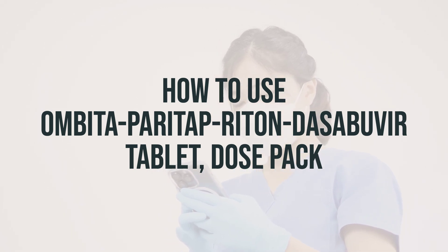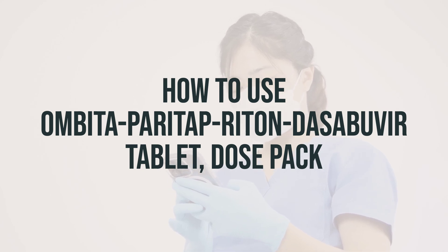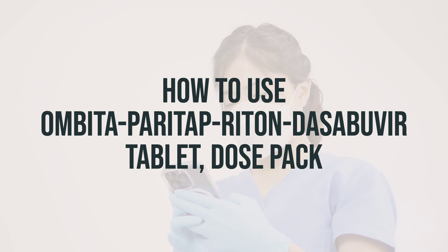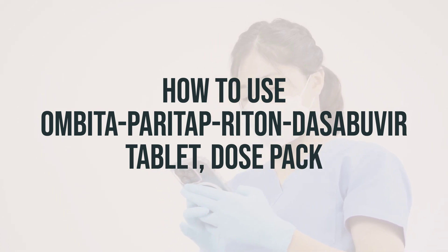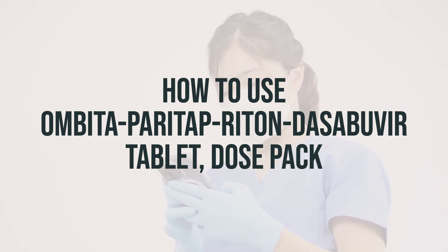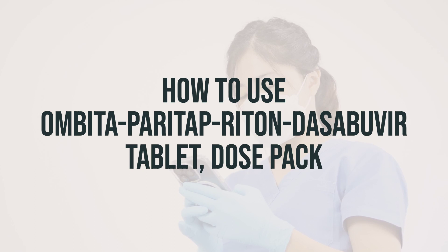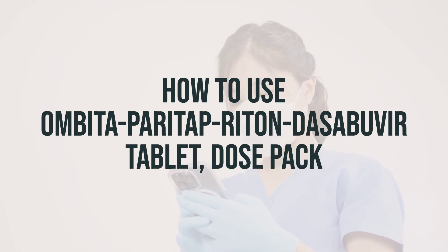Take this product with meals as directed by your doctor. Take the multi-drug tablets and Dasabuvir once every morning, and then take Dasabuvir once every evening. For the best results, it's important to keep the amount of drug in your body at a constant level. Take this product at evenly spaced intervals, and try to take it at the same times each day to help you remember. Do not skip any doses. Make sure to continue taking this product for the full length of time prescribed, even if your symptoms disappear. Stopping the medication too early may result in a return of the infection.